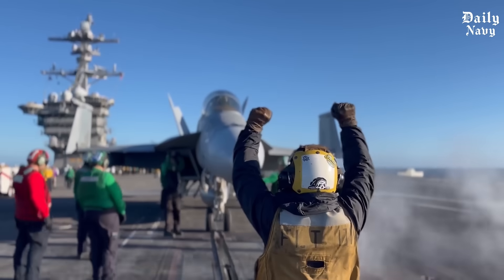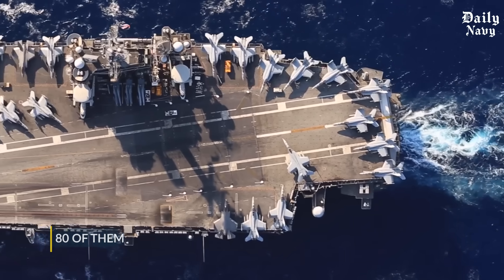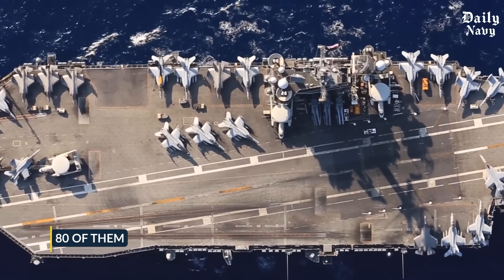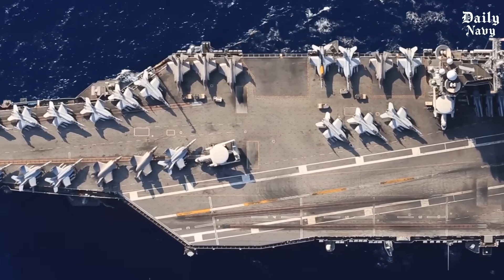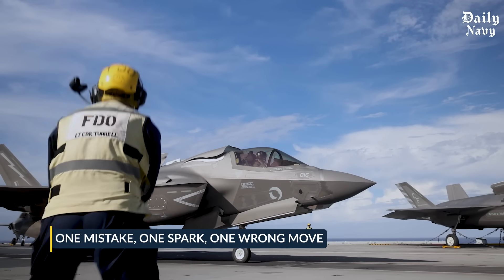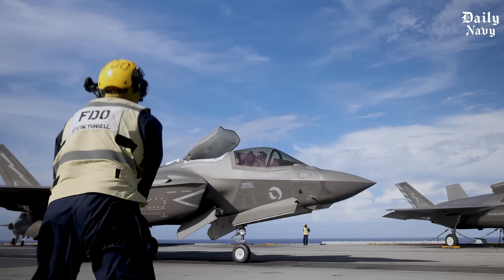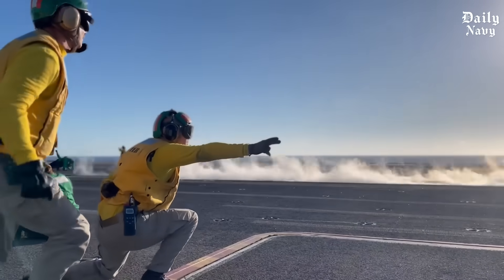A single fighter jet costs more than most people will earn in 10 lifetimes. Now imagine 80 of them packed onto a floating fortress the size of a small city. One mistake, one spark, one wrong move, and billions of dollars could vanish in seconds — yet the U.S. Navy does this every single day.